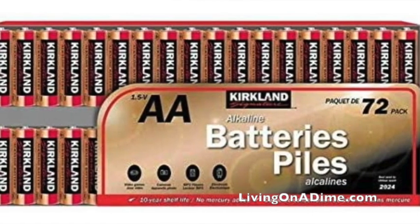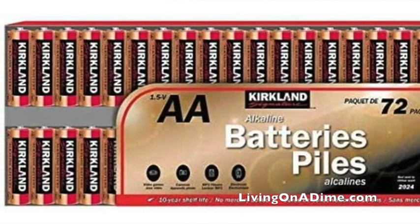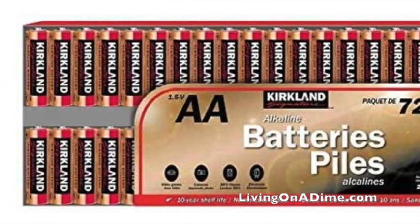Batteries. The Kirkland batteries are super good. I did a battery test — I'll link it — and Kirkland was one of the top batteries that lasted the longest. They're a little more expensive than cheap batteries, but they lasted the longest, making them the best deal.